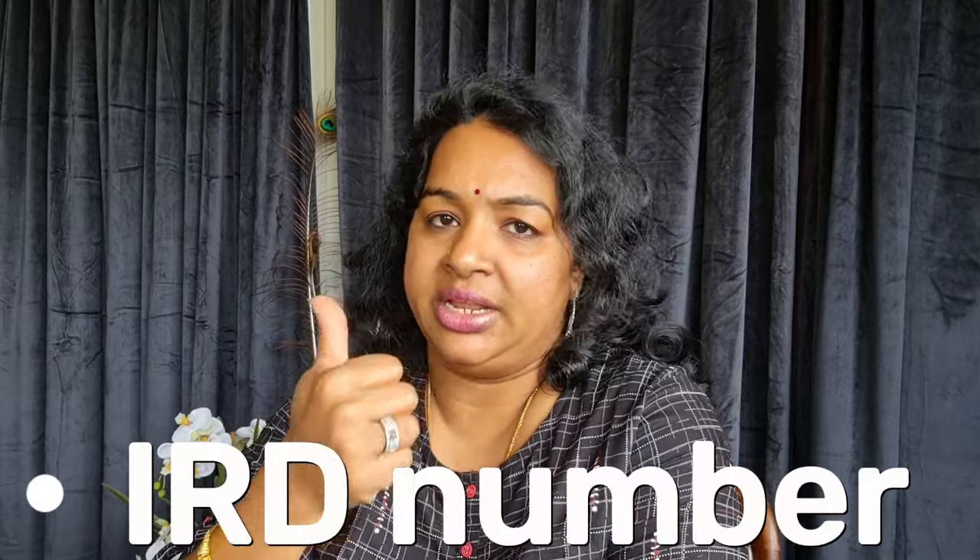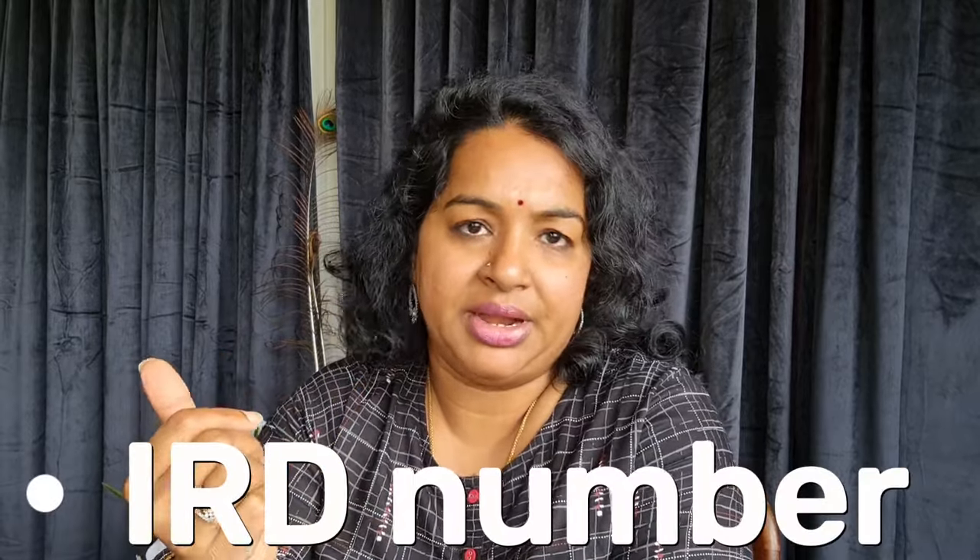In India we have a PAN number. Here in New Zealand, the Income Tax Department is called the Inland Revenue Department, and they issue an IRD number. To get an IRD number, you first open a work visa, then open a bank account, and then apply for the IRD number.